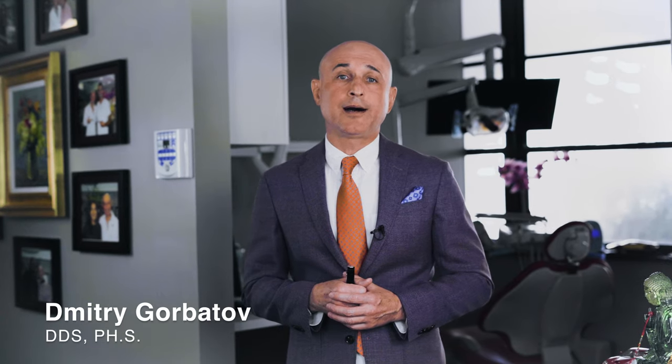If you have any questions regarding a holistic approach in dentistry, please contact us and we'll gladly answer all your questions. Thank you very much. Have a nice day.